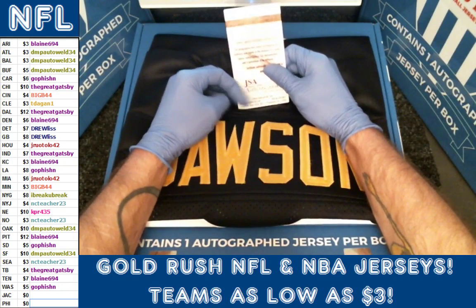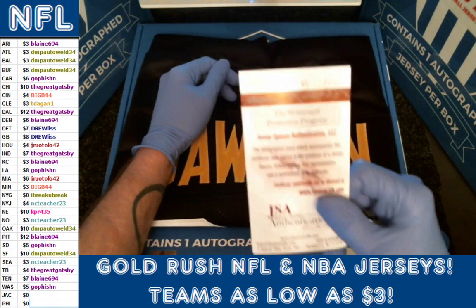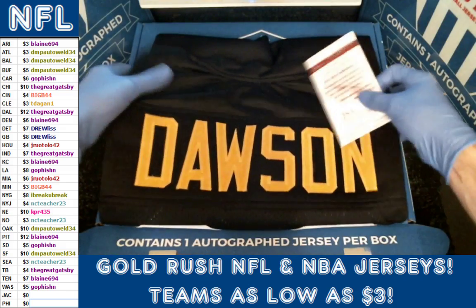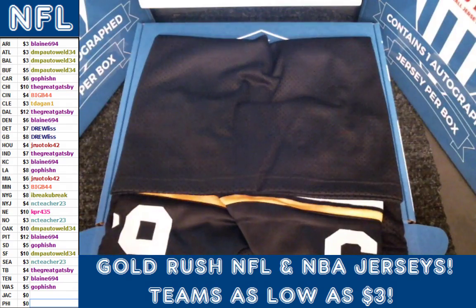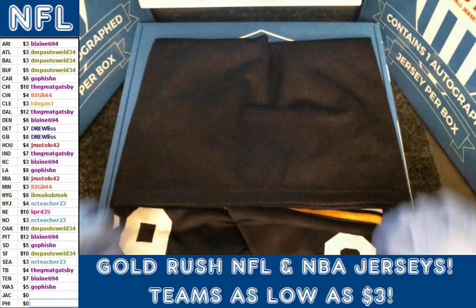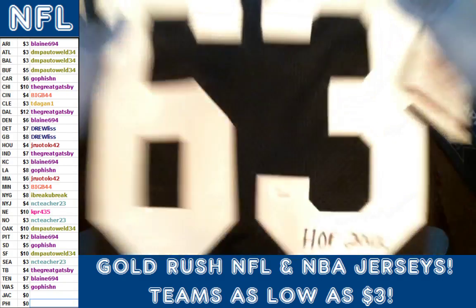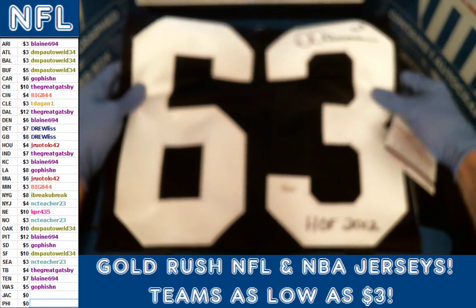Blaine, that's actually your second one — you'll actually be getting two in your next package. Sorry about that, but I wish it was a different player, the Monty Dawson. Not the high-end hit of the case, but it was box one folks, so the case is only going to get better from here. It's a nice hit, but unfortunately Blaine just hit him in the other box of Hall of Fame.